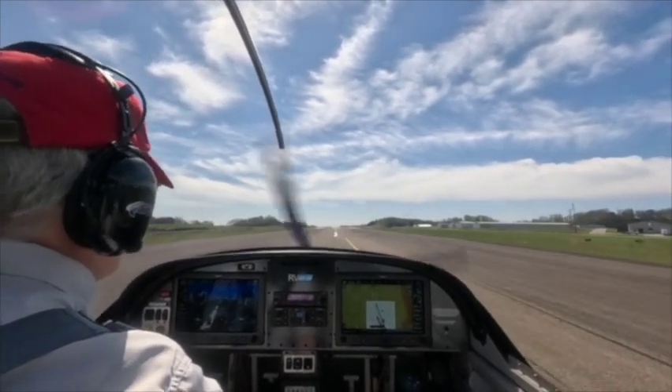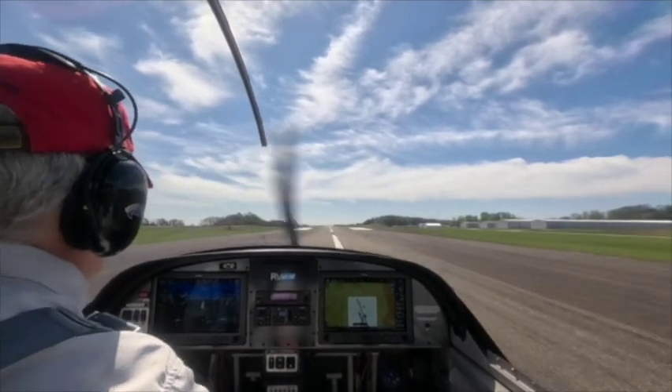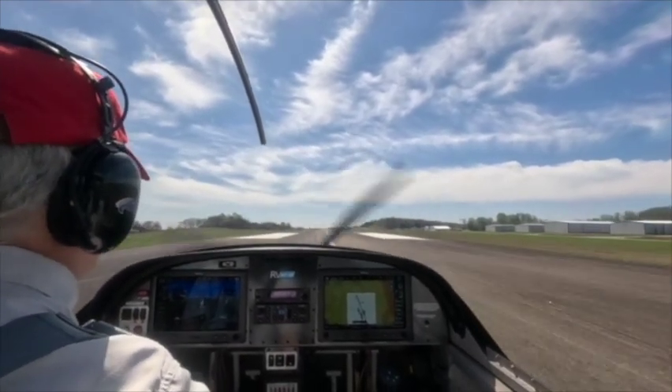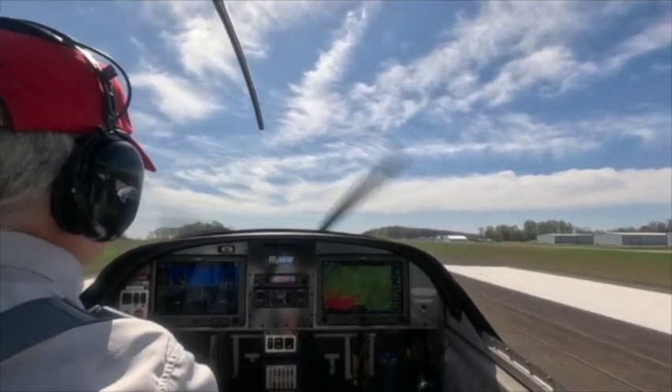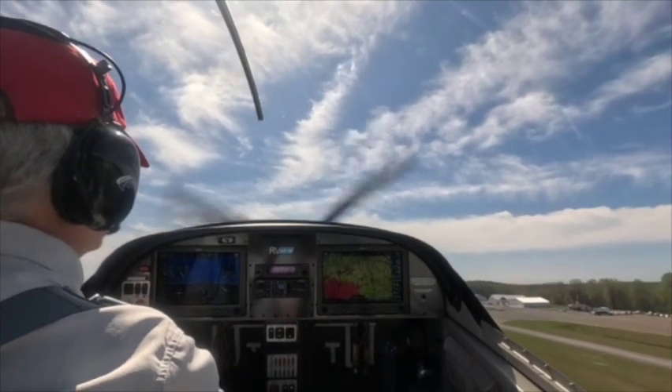Did you hear those chirps just then? That's from the angle of attack indicator. It's curious to me because I hadn't even rotated the airplane — it was in a flat, level attitude. I'll have to figure that out over time, I guess.